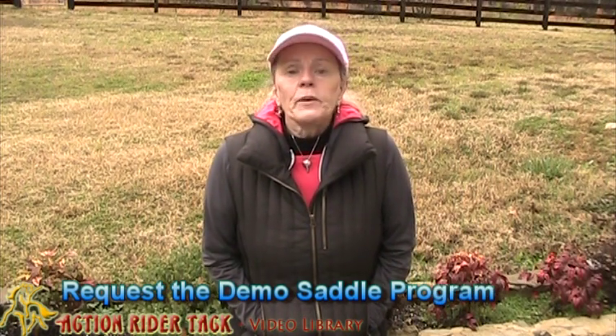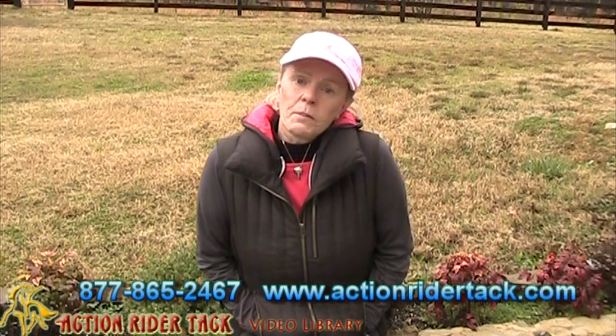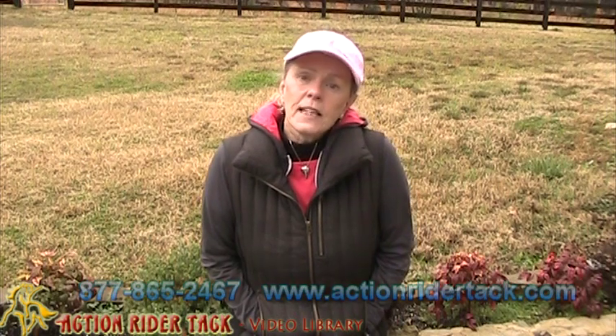We send the saddle to you and you have ten days after the day you receive the saddle to try it out. During that period of time, we'd like you to give us a call because we'd like to work with you through the demo program and answer any questions that you might have. At the end of the ten days, you determine if the saddle is working for you — and most likely it will.